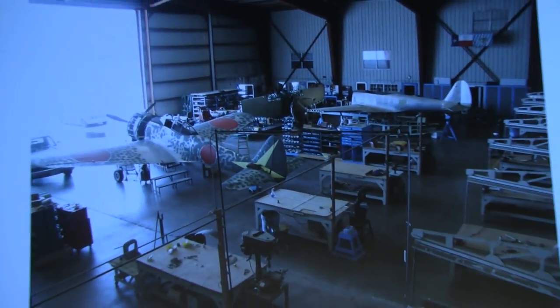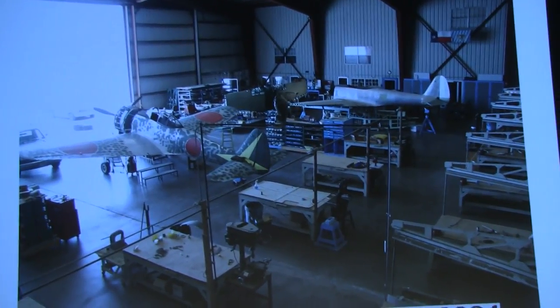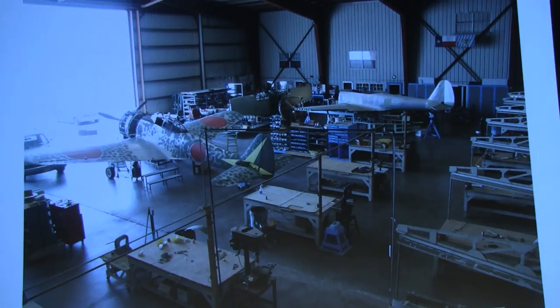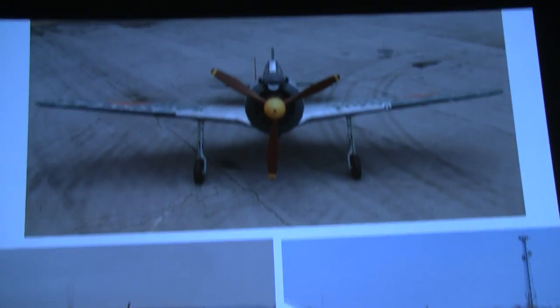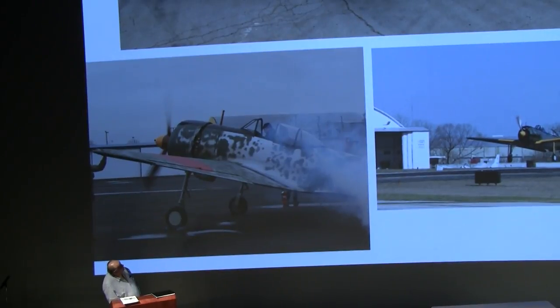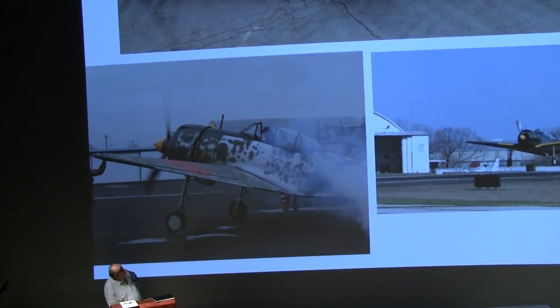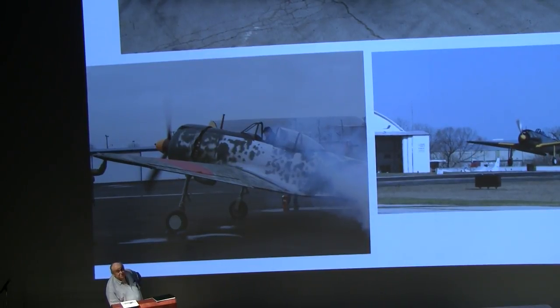A quick shot here of our first airframe getting ready for first flight. We've got a couple more fuselages over there, and you can see our wings coming together. Here's where Buck really came in handy — he was our round engine specialist, so he really came in handy making the engine systems work right.